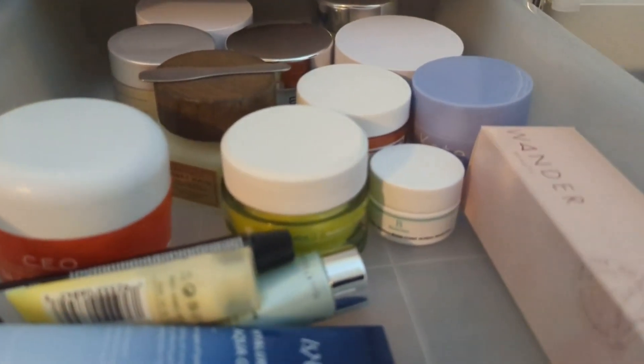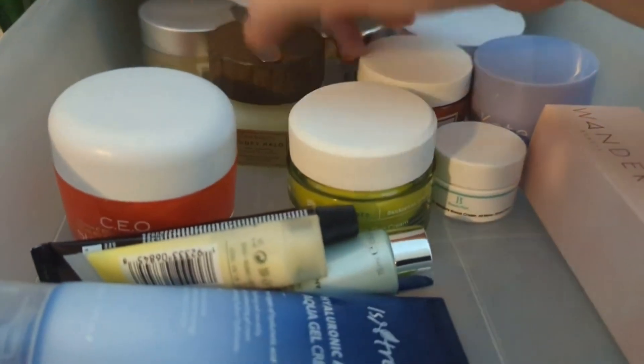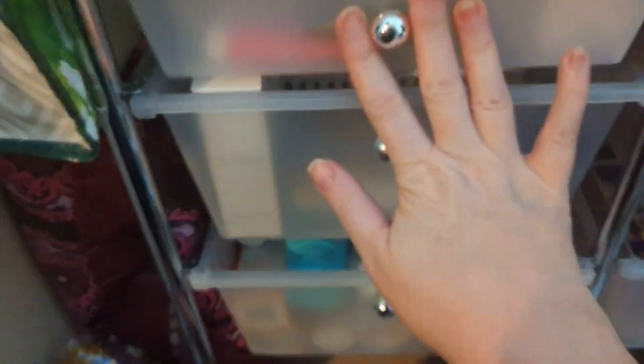These are moisturizers, not cleansers. I do not need a moisturizer, and look at this — this is insane, guys. Do not let me buy moisturizers. It is crazy the amount of moisturizers I have. I don't need a moisturizer. I even have full-size Elemis ones and I'm like, ooh, I need more. No, I don't. Just no.